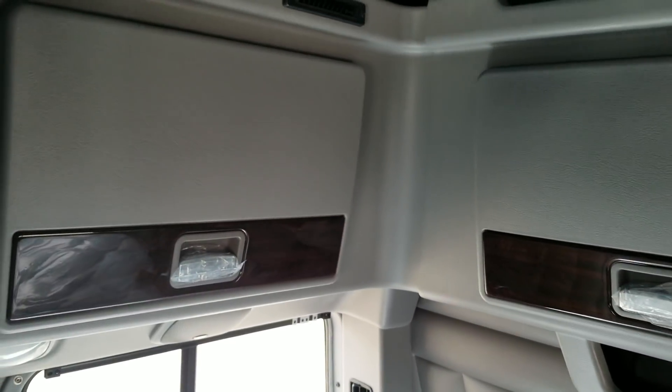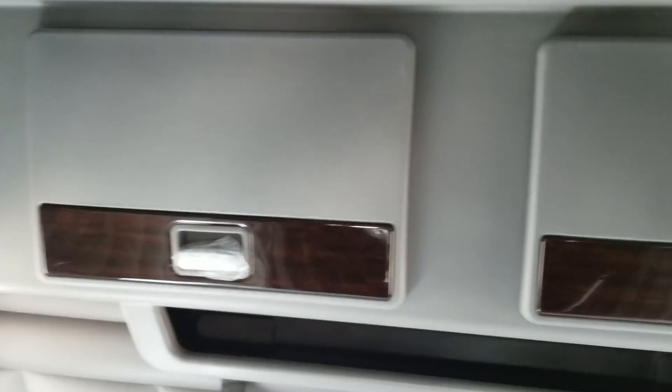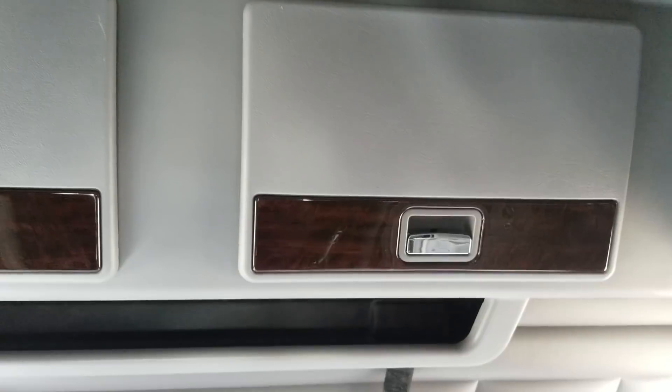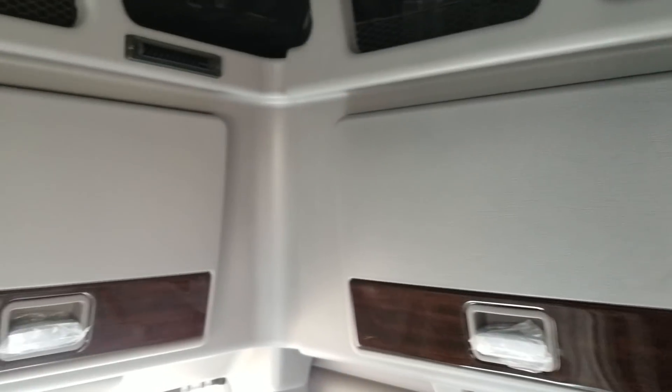I ordered a couple of these trucks from some of my good friends out in Yuba City, California, and they decided to take these out — they like the space just to move around.